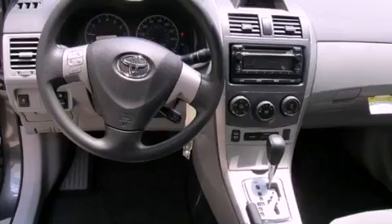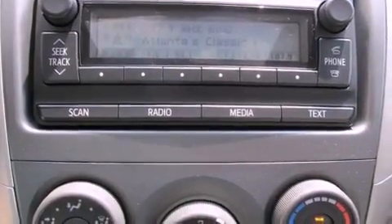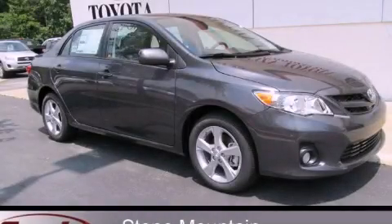With an EPA estimated rating of 34 miles per gallon on the highway, this automobile helps leave money in your pocket where you want it. This automobile won't last long at this price. Call and arrange a test drive now.